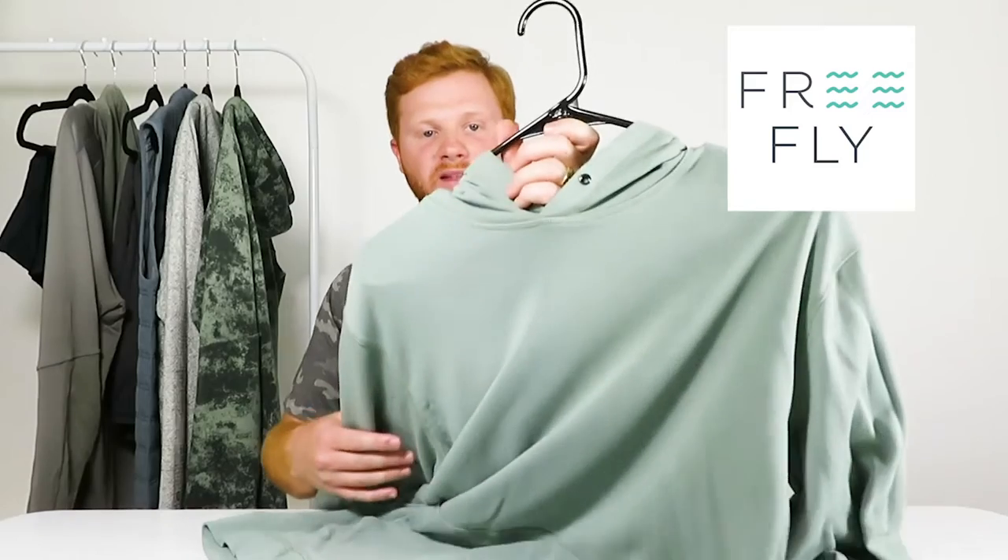For this review I'm going to be walking through the Bamboo Hoodie by Freefly. I'm going to show you the full details and try this hoodie on. None of these reviews are sponsored in any way — I do this because I enjoy it, and these are always my complete and honest thoughts.